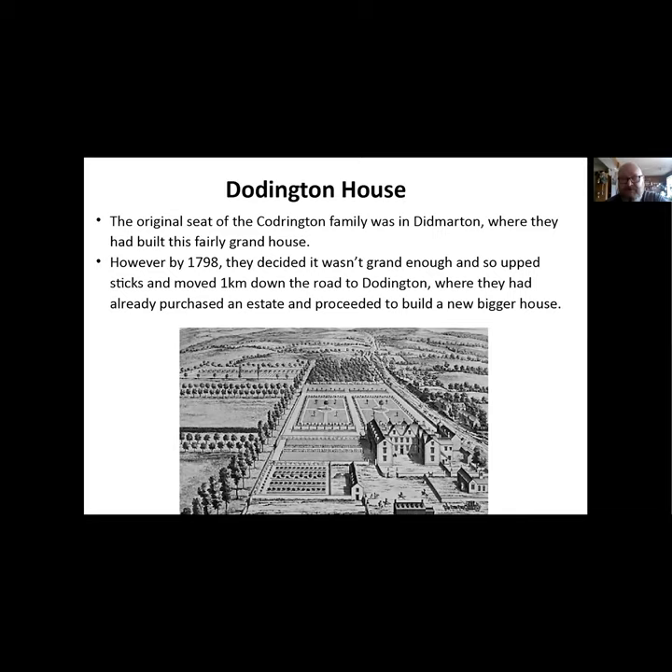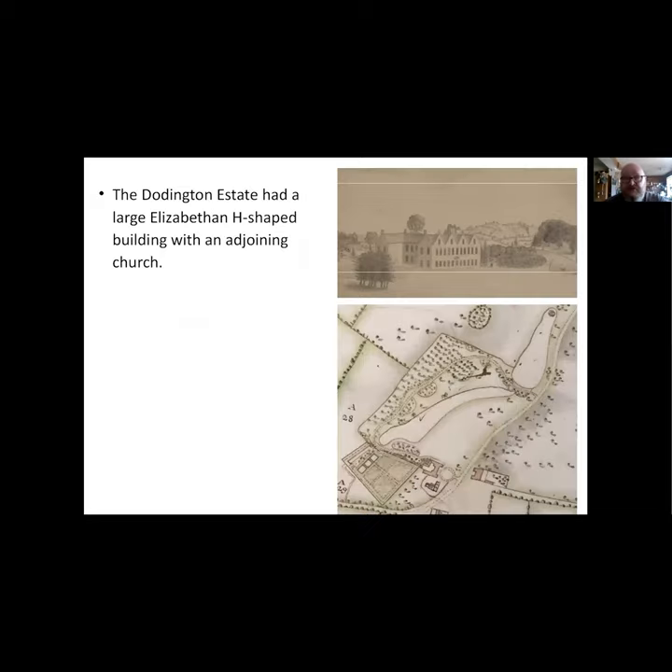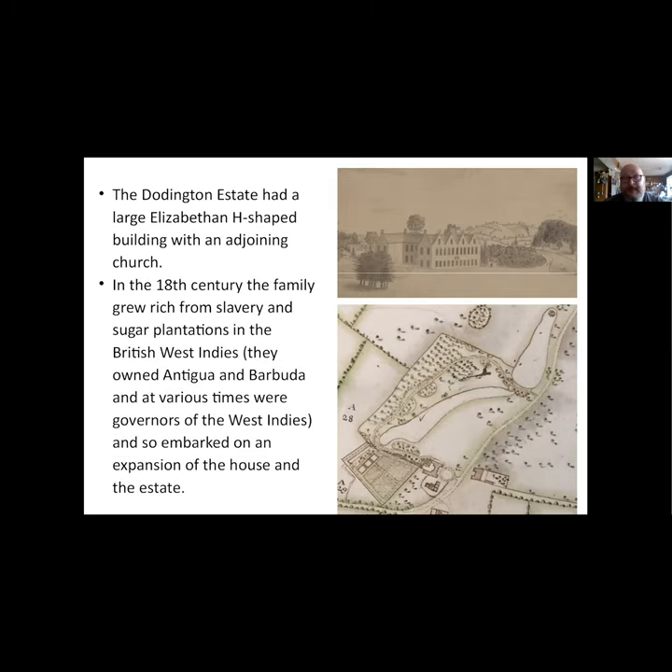The old manor house still exists and you can go and see it, though you can't see the new one for reasons that become apparent shortly. The original house at Doddington was a large Elizabethan H-shaped building with an adjoining church - most of these big houses had their own church, almost a private church for the family. In the 18th century the family grew very rich from slavery and sugar plantations in the West Indies. They owned the islands of Antigua and Barbuda and at various times were governors of the West Indies.